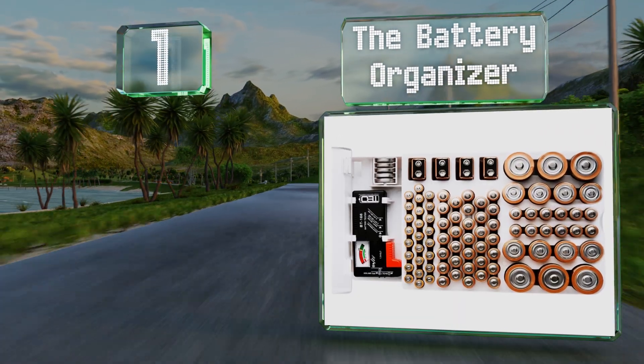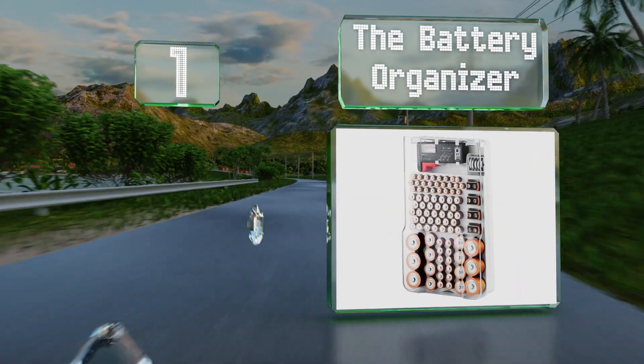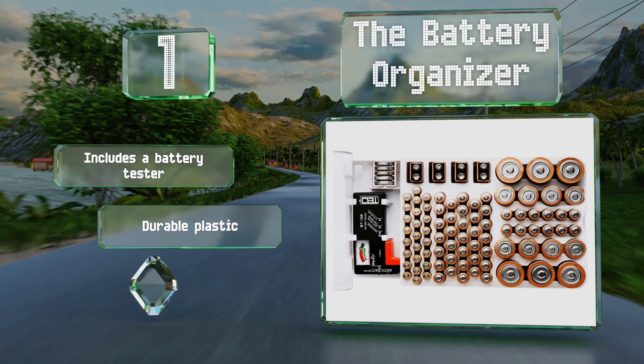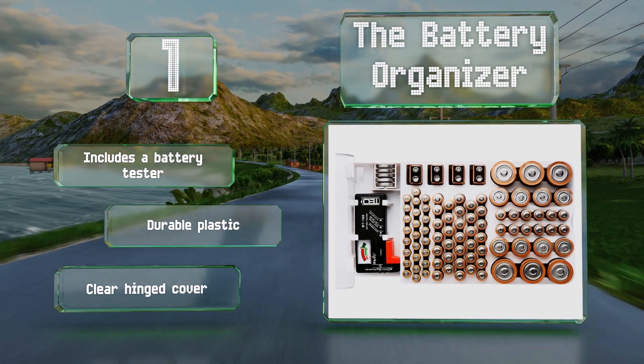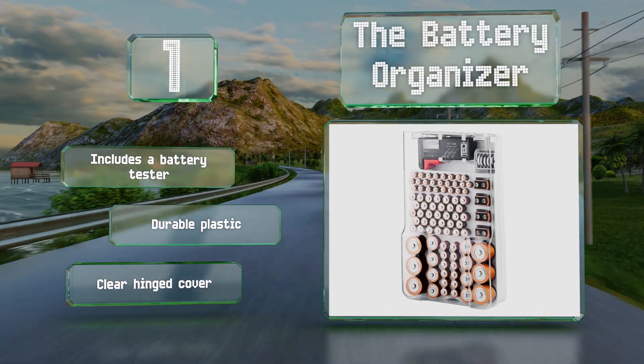Taking the top spot on our list, the Battery Organizer does exactly what its name says. It can hold up to 93 cells in six sizes in a manner that lets you easily find the right type when you need it. It's equipped with screw holes on the back so you can mount it on a wall, includes a battery tester, and is made of durable plastic with a clear hinged cover.